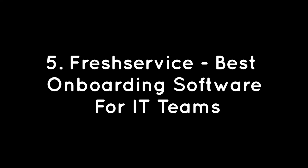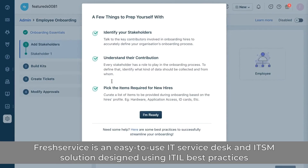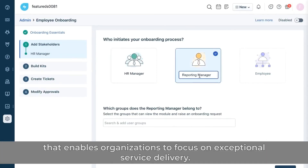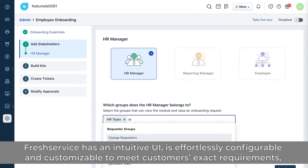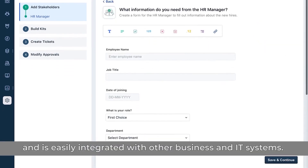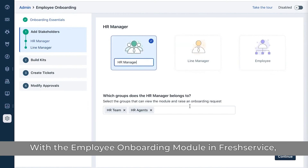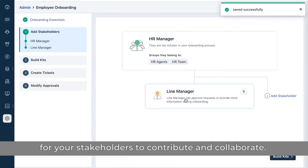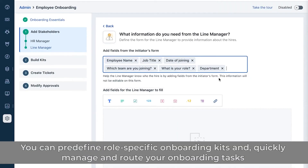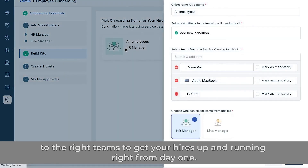Number 5: FreshService – Best Onboarding Software for IT Teams. FreshService is an easy-to-use IT service desk and ITSM solution designed using ITIL best practices that enables organizations to focus on exceptional service delivery. FreshService has an intuitive UI, is effortlessly configurable and customizable to meet customers' exact requirements, and is easily integrated with other business and IT systems. With the Employee Onboarding Module in FreshService, you can onboard your hires in a single click by setting up a seamless process for your stakeholders to contribute and collaborate. You can pre-define role-specific onboarding kits and quickly manage and route your onboarding tasks to the right teams to get your hires up and running right from day one.